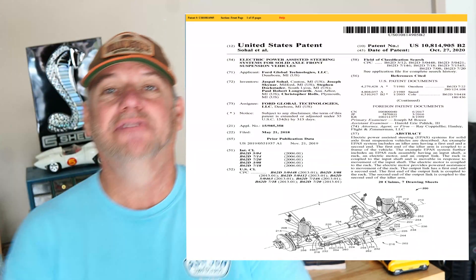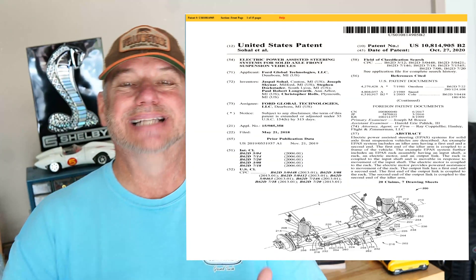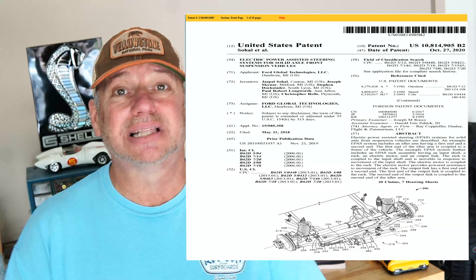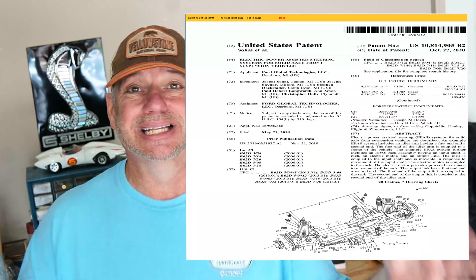Ford's claim on this patent is that it is more economical, stronger, and much lighter than existing solid front axle systems out there — so maybe like in the Jeep.